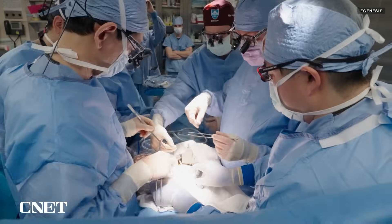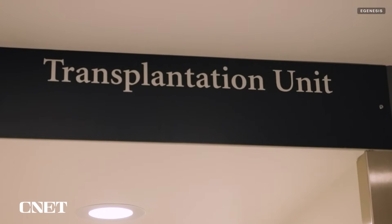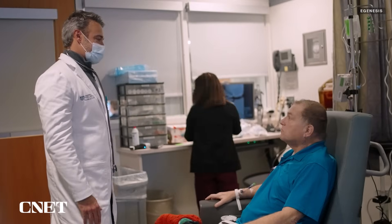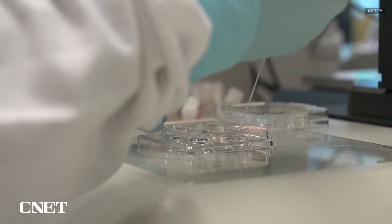Biotech company eGenesis recently announced its second patient implanted with a pig kidney. This animal-to-human organ transplant, or xenotransplant, was made possible through advancements in gene editing and cloning. We spoke with the president and CEO of eGenesis to learn about how it's done, when this procedure might become more common in the medical field, and what's next.